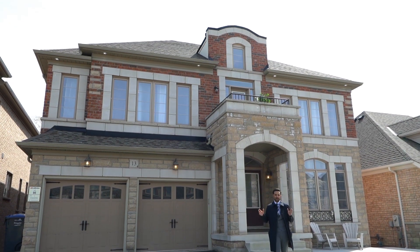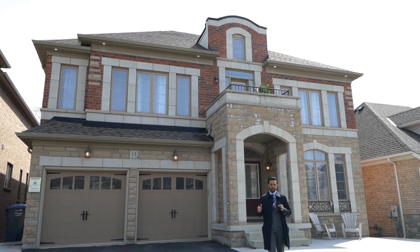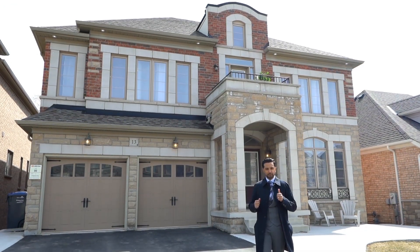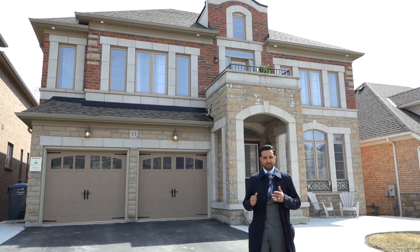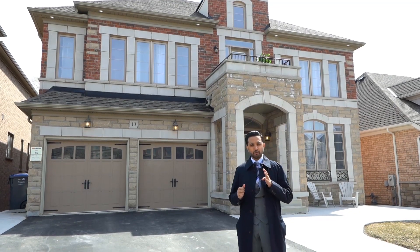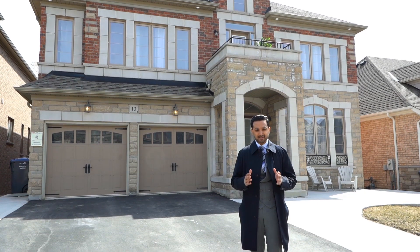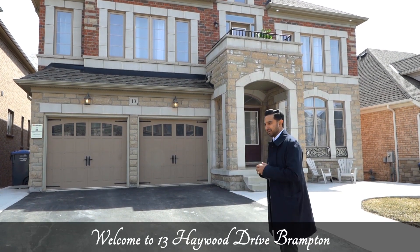Welcome to 13 Haywood Drive in the highly desirable Estates of Credit Ridge area of West Brampton. This beautiful 4,000 square foot home features five bedrooms, four washrooms, and a professionally finished walkout basement that backs onto a ravine. Come on in and fall in love.